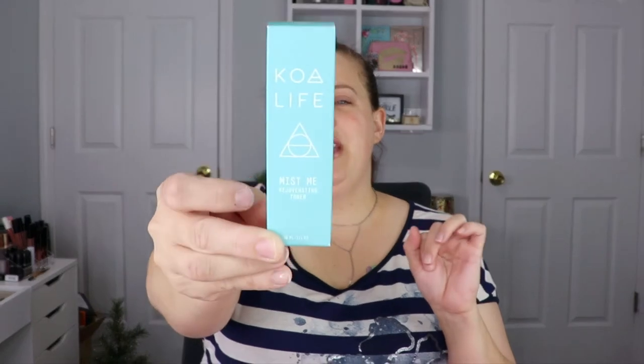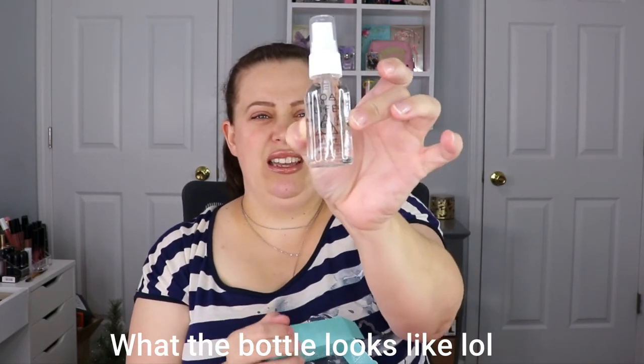The next one is from Ko Life — this is the Missed Me Rejuvenating Toner. I don't think I've heard of this brand before so it'll be interesting. It improves the appearance of skin tone, reduces visibility of aging, nourishes and calms the skin, and firms and strengthens it. I might give this a try, but I have a lot of skincare to get through so I may just pass it along.